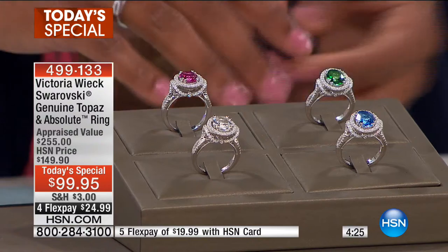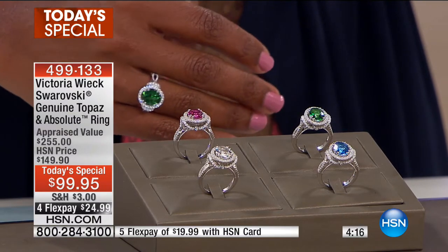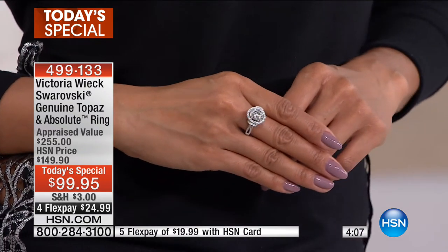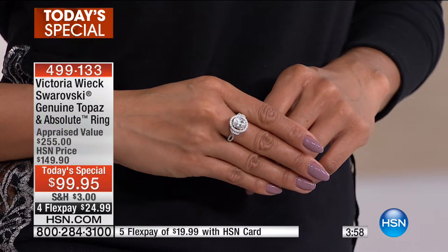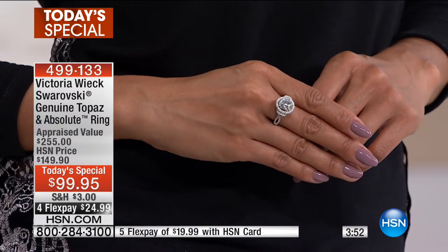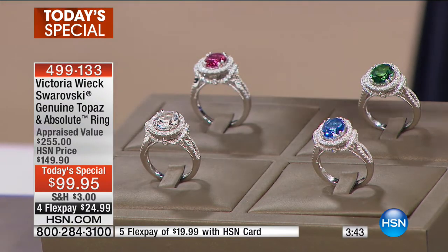I'm going to slip on the green because it's a gorgeous ring — quintessential Victoria Wick. You see all the detail, that large center stone, which is a genuine topaz. All of the colors have been done in a process called thermal color fusion, so the treatment really brings out the richness and diversity of the color.